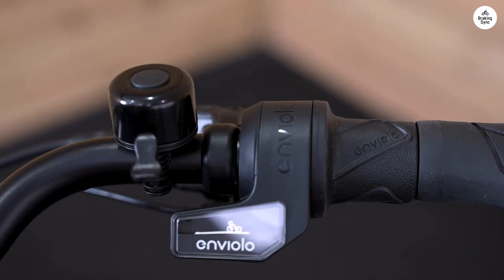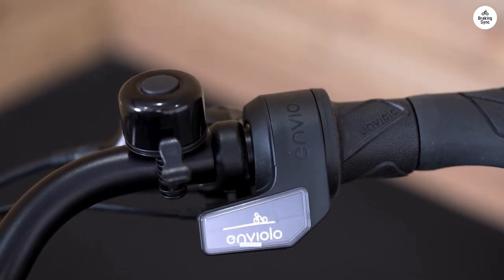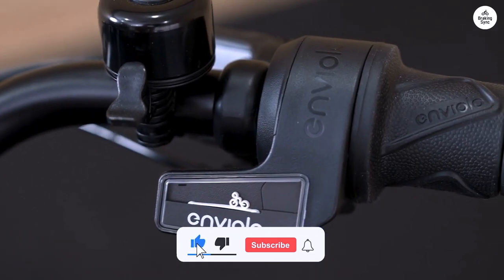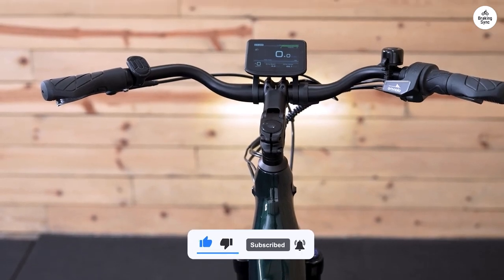The bike's top speed is 25 kilometers per hour, which fits local rules, though you can still go faster by pedaling harder. Overall, the 10 Ways Ago T is a reliable and stylish e-bike that is great for getting around the city.